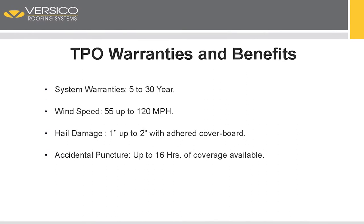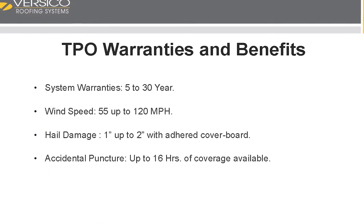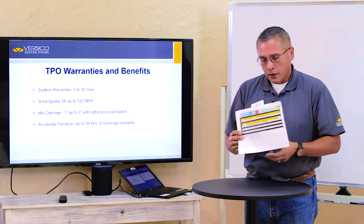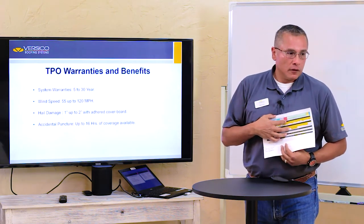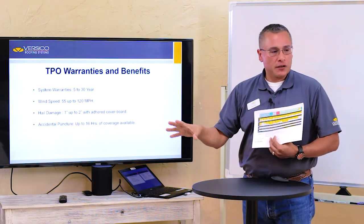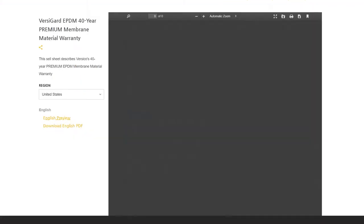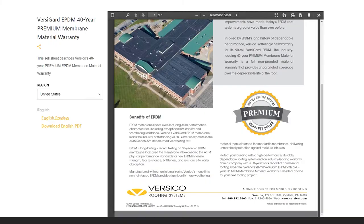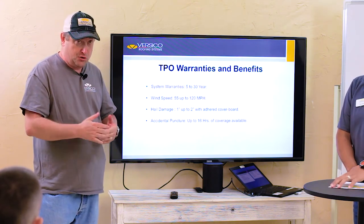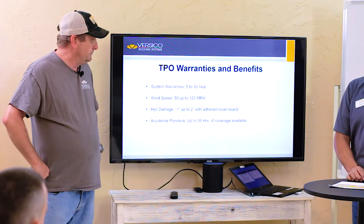When we're looking at the TPO side of the warranties and benefits, you can go from 5 to 30 years, 55 up to 120 mph, with hail damage and accidental puncture coverage. We have an online warranty matrix that reps and contractors use — it breaks down exactly what you can do on that roof and what you need to achieve that hail rating versus, say, the owner just wants a high wind speed warranty. One type of warranty is just a material warranty — by buying the material and registering online, we guarantee the material is not faulty, but we're not warranting your labor or workmanship.